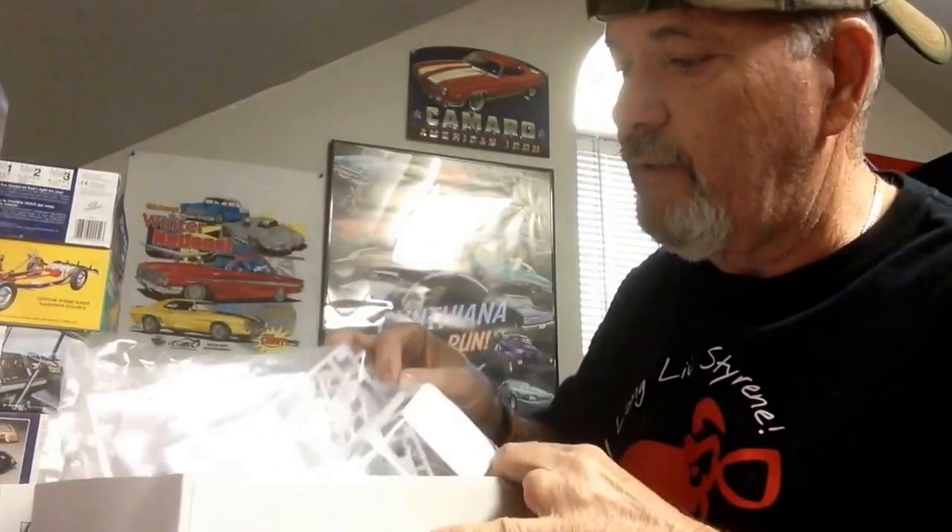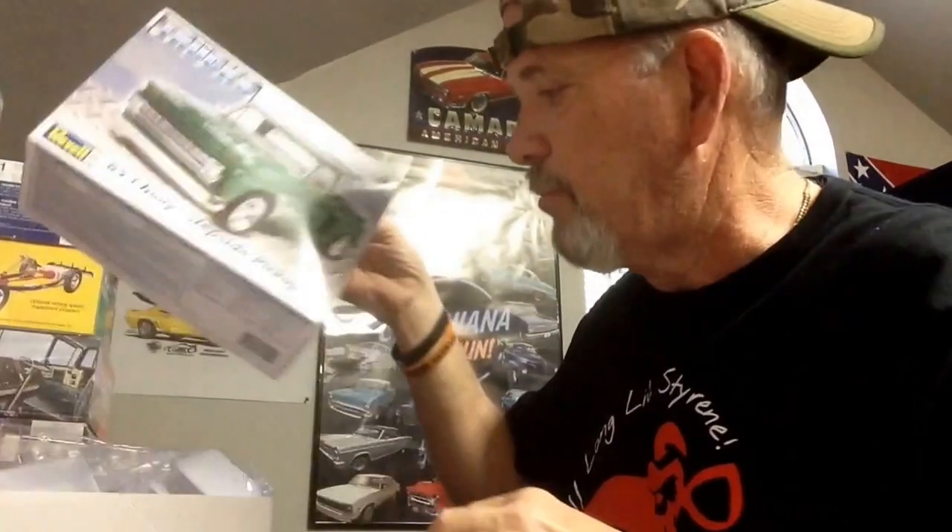Just wanted to do a short little video — haven't done anything to it, still sealed, everything's still sealed. Just wanted to get the video up so you can see what we're going to build for the Chevy truck month. Short and sweet.